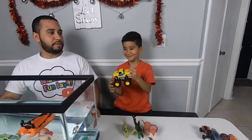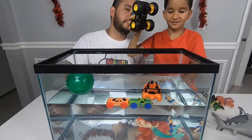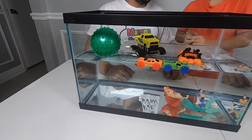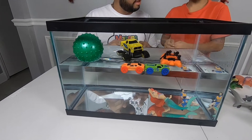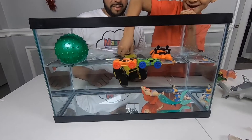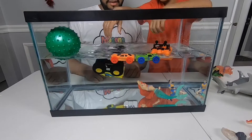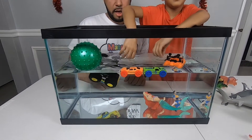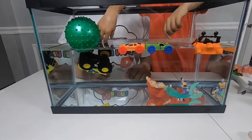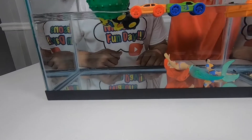Monster truck! I think it's going to sink. Let's see — it floats! Push it down, let's see what happens. It sinks when pushed down. The tires have air in them, and air is less dense than water, that's probably why it's floating. It's kind of going down — maybe there's water going inside the tires.